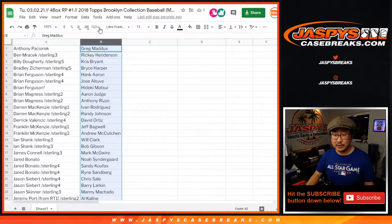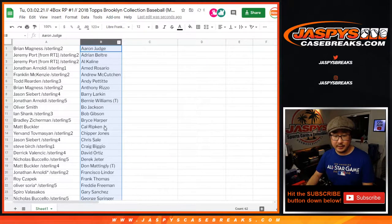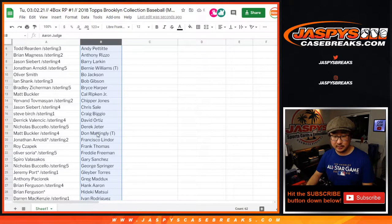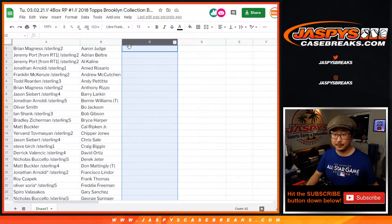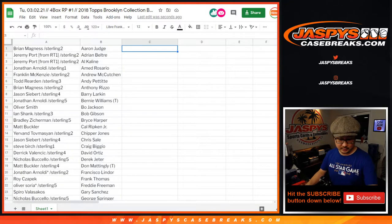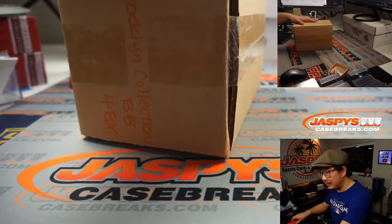Now I'm actually going to sort by first name so you can see the trades are still set right there. This makes it easier for me to find the players. All right, here's the case. Good luck.